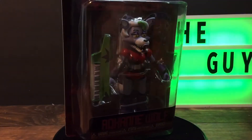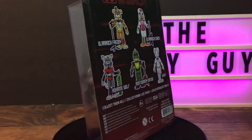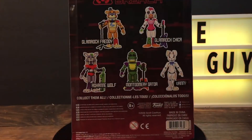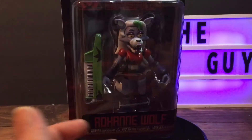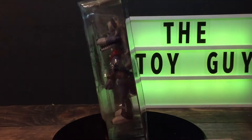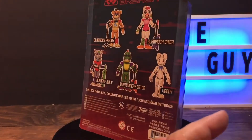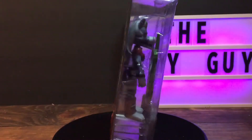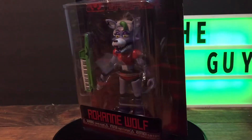I wanted to get these done tonight and put some more content on the channel. I decided not to unpackage them because I wanted to save that for my kids — they're into FNAF, I'm not. The joy would really be for them to open it. I'd like to encourage them to review these themselves here on the channel. I've tried talking them into it and they say no, but they do encourage me to do these things. They would probably do a better job than I am.